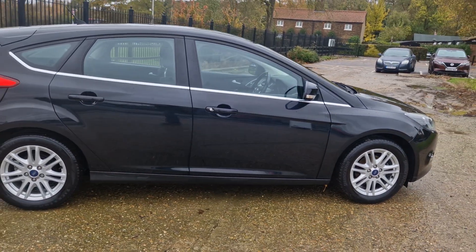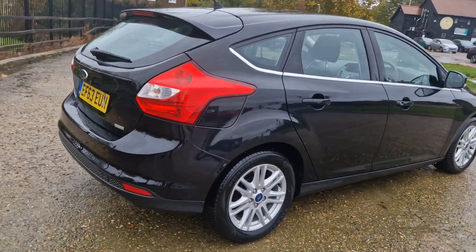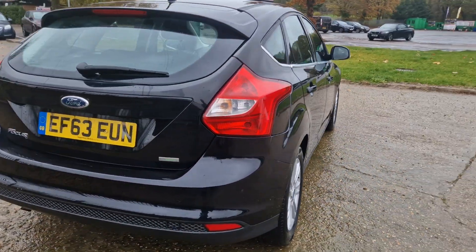It's quite a clean example really. The alloys are like mint, there's not a mark on them. So cheap to run these little things, they really are.